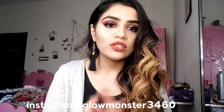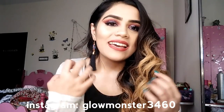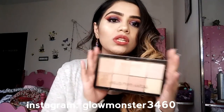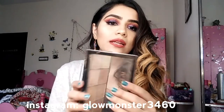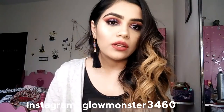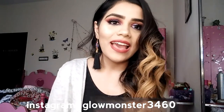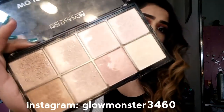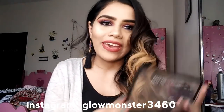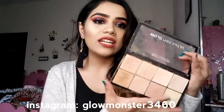So the first highlighter that I love and adore — it's everything to me — is this palette right here: the Makeup Revolution Ultra Pro Glow Palette. This palette comes with eight shades, and all of them are super pigmented, super glowy, super sparkly. I've used it a lot, as you can see. It retails for 1600 rupees, and for 1600 rupees you're getting eight shades — that is so cheap.